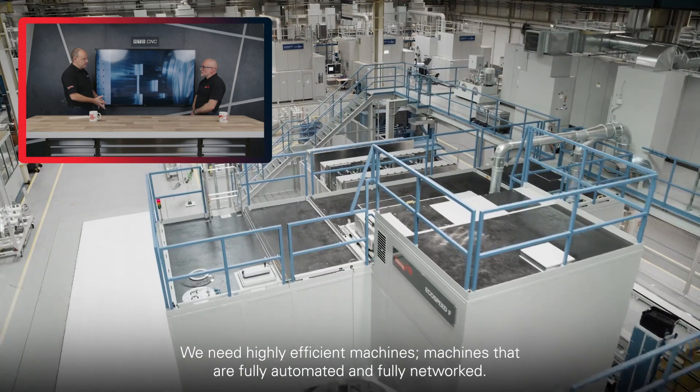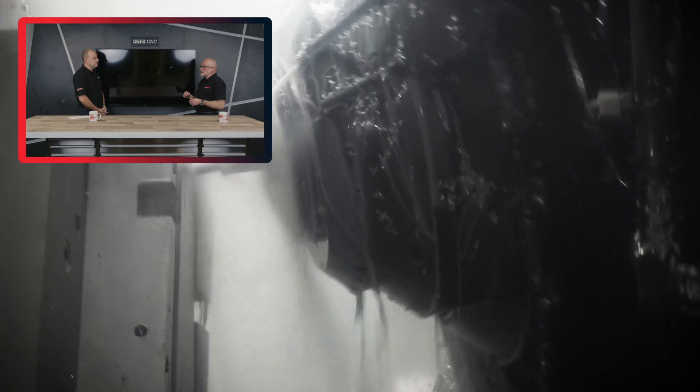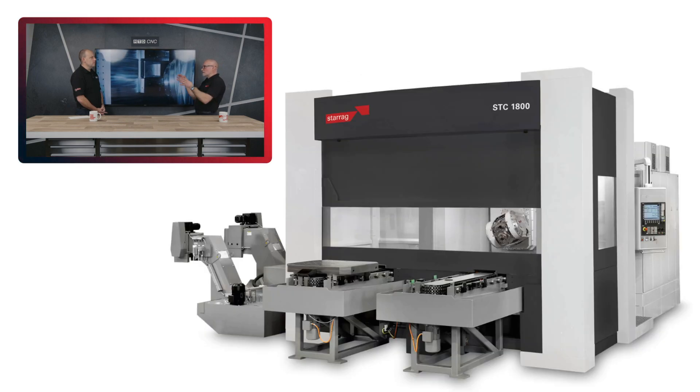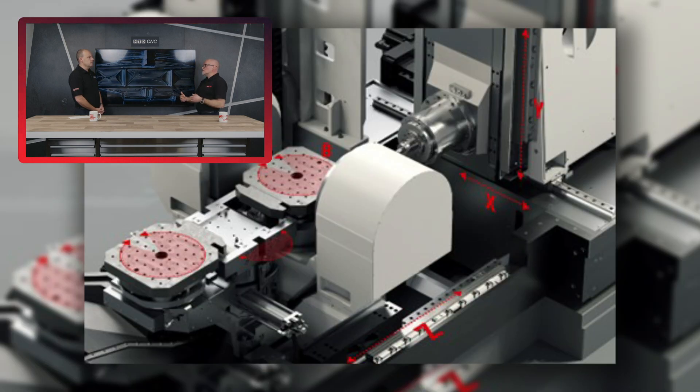Lee, what are the machines within the Starag Group's portfolio that are perfect for aluminium machining within the aerospace environment? Well, if we talk large, we're looking at the EcoSpeed machine as featured in the movie behind us. Starag's STC range, where you've got a B-axis table and an A-axis head — an extremely dynamic, capable machine for the medium-sized parts. Then on the smaller machines, we're using Hecate's new compact range with the 5-axis trunnion table, horizontal spindle, 30,000 revs, and again coupled with the automation.